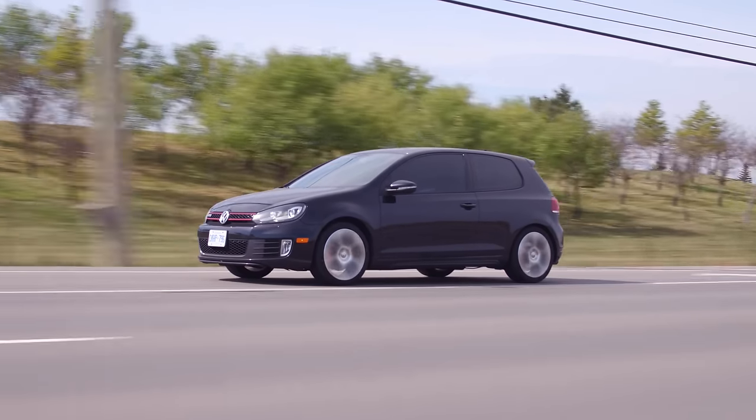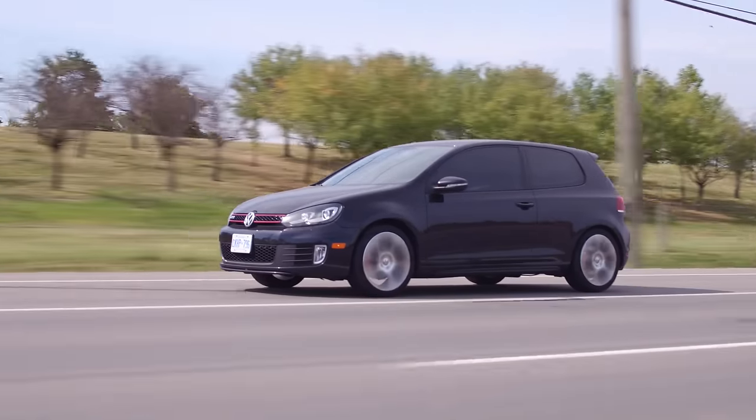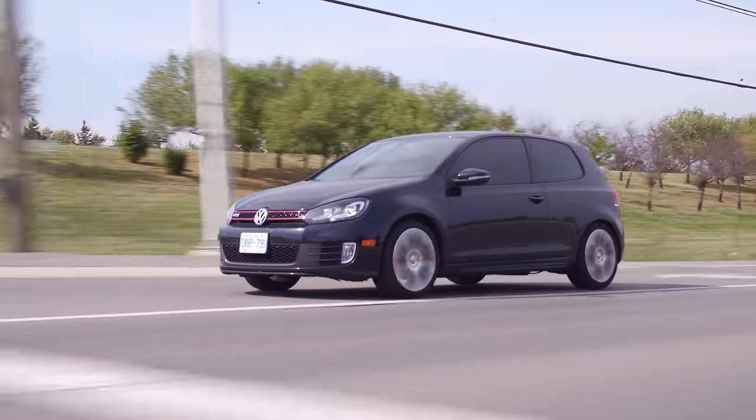You also had Ben look it over before you bought it — shout out Ben, our mechanic. I got it safety checked and everything. It was pretty much like the dream car buying experience.